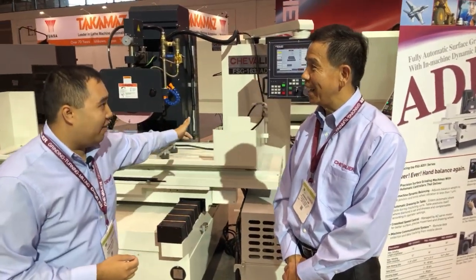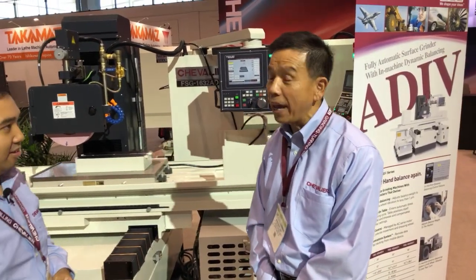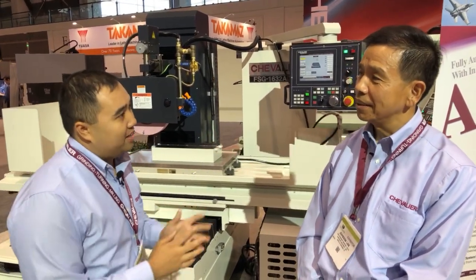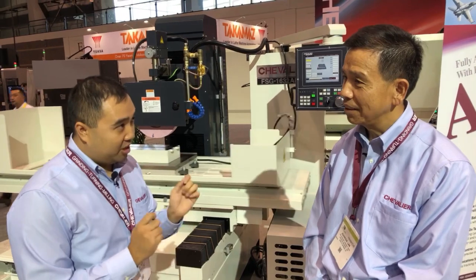All right, Johnson, what machine do we have here? Oh, this is a Chevrolet new baby — FSG 1632 AD4 — showing at IMTS. The 84 series, that's very interesting. The Chevrolet 83 series has already been established in the market.